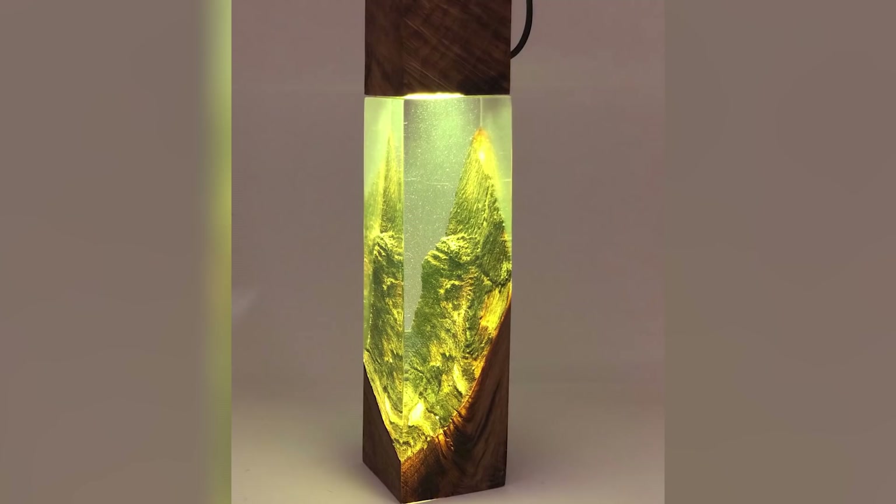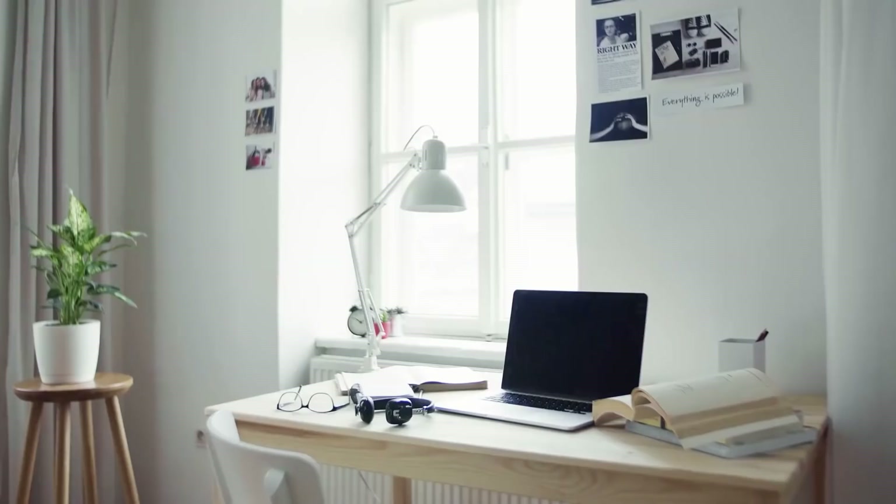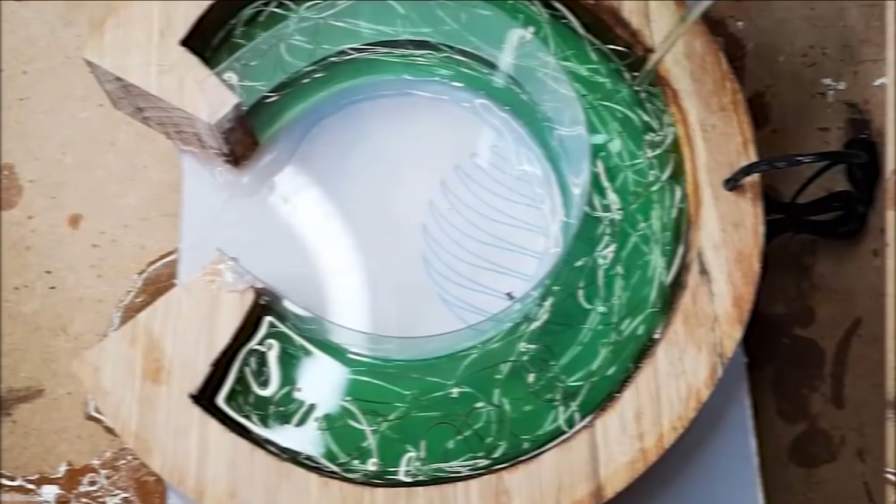If you aren't exactly the creative type, you can bypass all of this by buying your own epoxy lamp online. However, be warned that while there are some inexpensive options out there, you'll likely have to pay up. After all, with many lamps costing hundreds of dollars, many decide to make it a DIY project rather than fork over the large amounts of cash needed to purchase one.